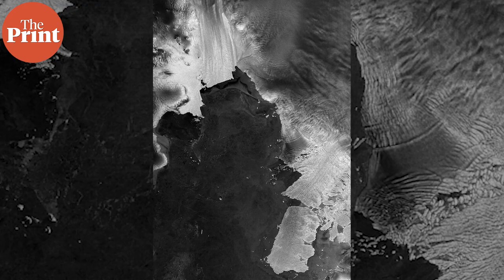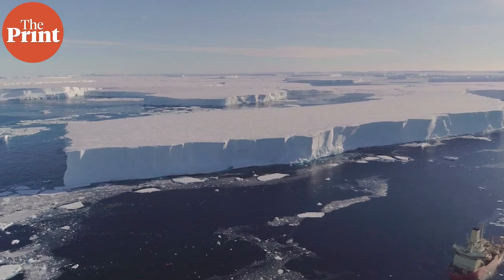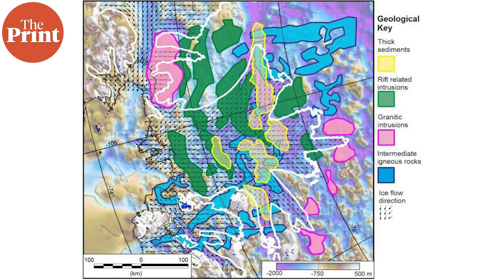The glacier's instability is a significant concern for scientists, and it has been the focus of intensive scientific research. Multiple international research expeditions and collaborations have been conducted to gather data. A team led by researchers from the British Antarctic Survey has now found that there is less sedimentary rock underneath the glacier than expected, a finding that could affect how the ice slides and melts in the coming decades.